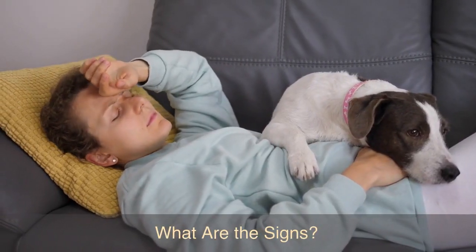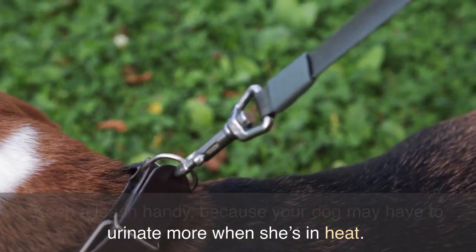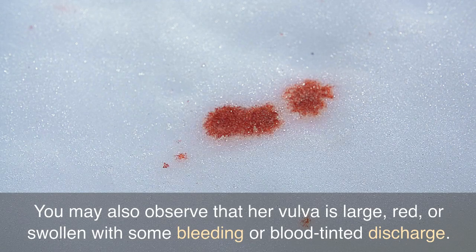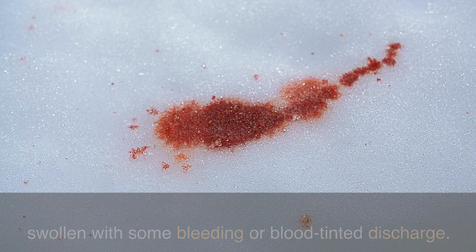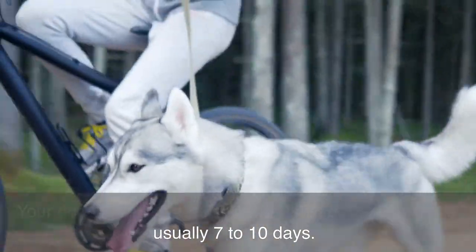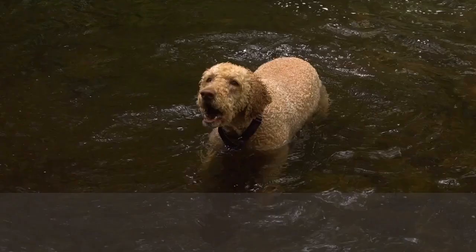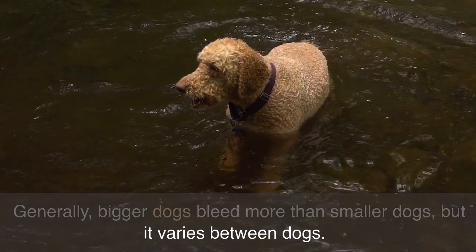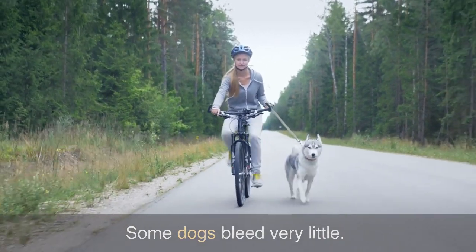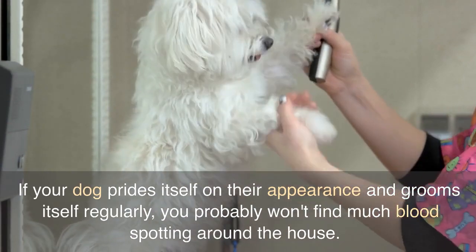What are the signs? Keep a leash handy because your dog may have to urinate more when she's in heat. You may also observe that her vulva is large, red, or swollen with some bleeding or blood-tinted discharge. Your dog will only bleed for around half of the total cycle, usually seven to ten days. Generally bigger dogs bleed more than smaller dogs, but it varies. Some dogs bleed very little. If your dog grooms itself regularly, you probably won't find much blood spotting around the house.